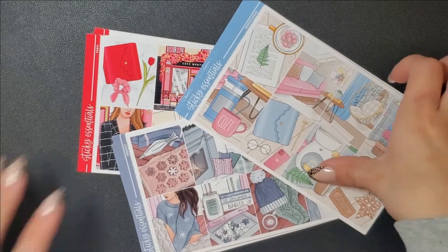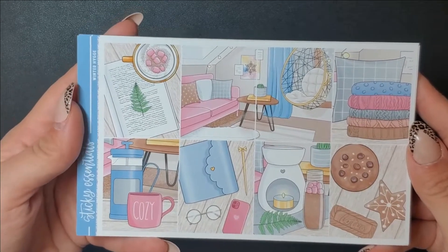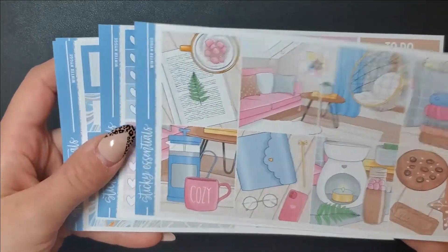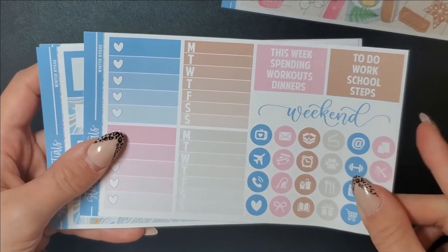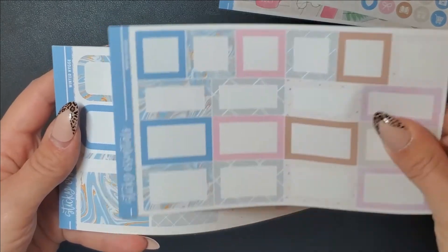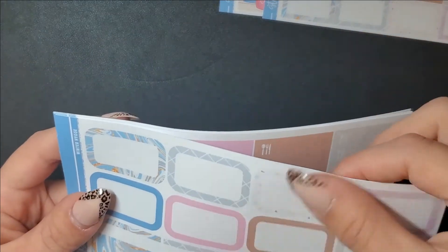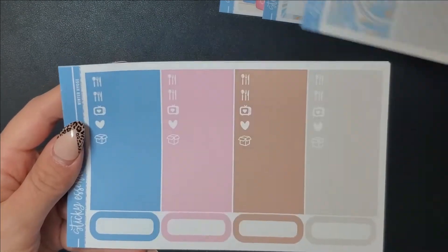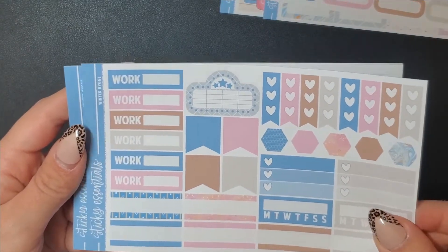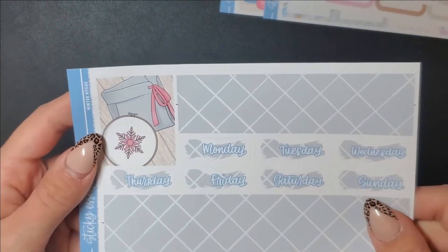Welcome to my channel! I have another Black Friday haul for you - I broke it into two parts because I was waiting for more orders. This is my first one from Sticky Essentials. It's called Winter Hijidge - I don't know how to pronounce it - but it's a beautiful winter-themed kit. I don't know why I bought it because I start school this month so I did some school-themed kits, then Valentine's Day, then Women's History Month sticker kits.